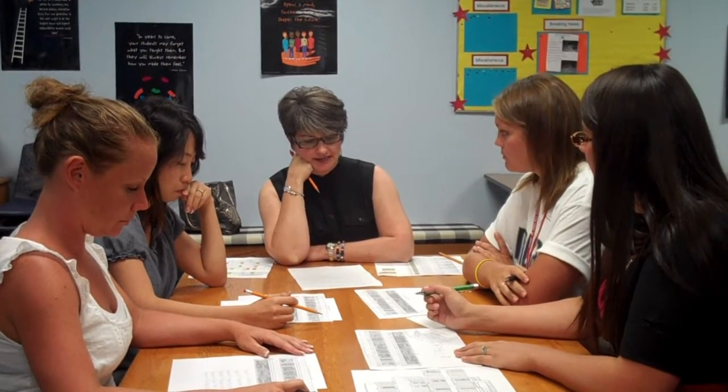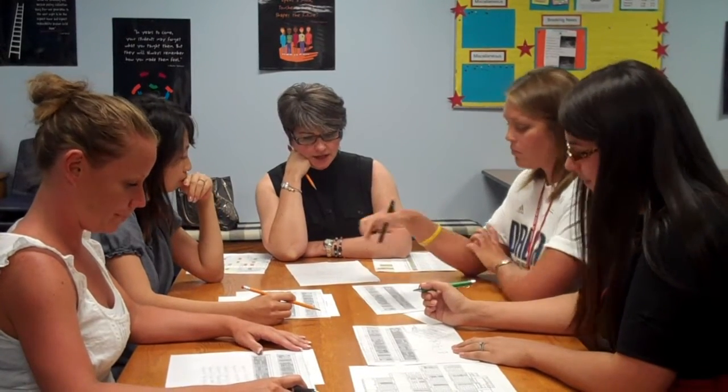All right, we have our mock data in front of us, which is awesome, because that really is a great indicator of how we're looking on the state standardized test. I just have some questions here if y'all are ready — objectives that your kids did really well on, and what do you think contributed to that?